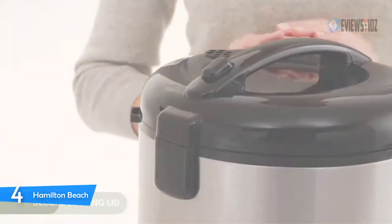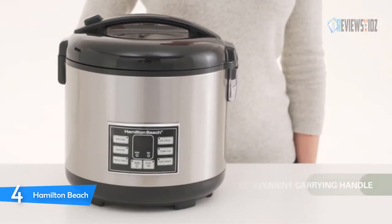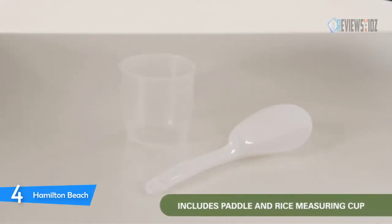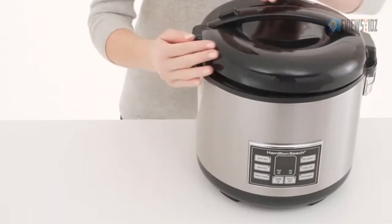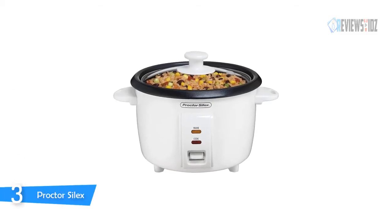Use the keep warm setting to ensure your dish stays at the right temperature until you're ready to serve it. The Hamilton Beach digital rice cooker is great for preparing rice in a hurry. The cooker automatically shifts to warm once the cooking cycle is complete. Cook everything from a 10-minute batch of white rice to farro, quinoa, and other whole grains. You can also use the heat simmer setting to make your own soups, beans, or flavored pasta mixes.